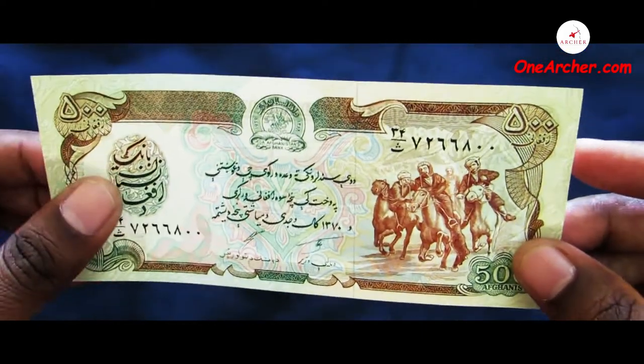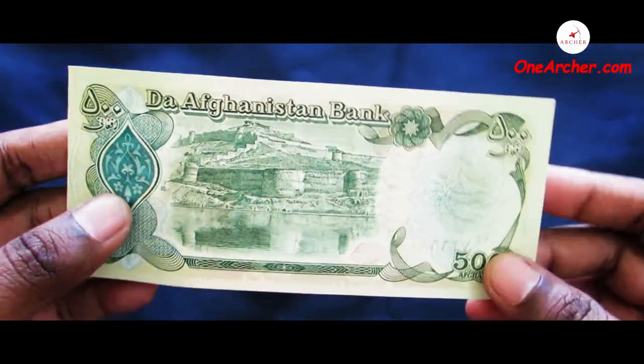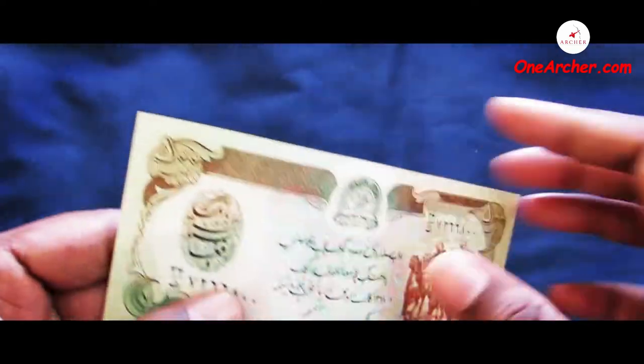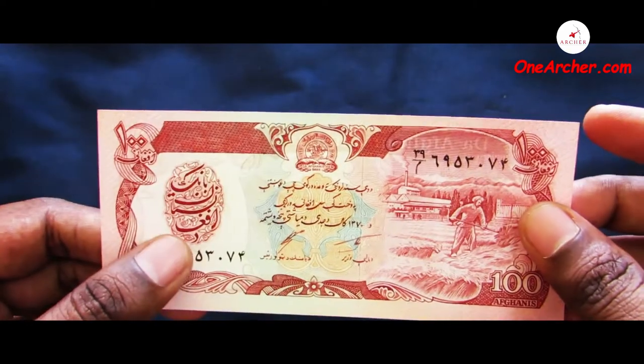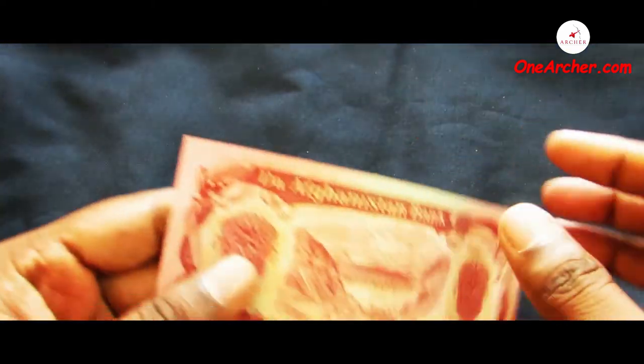The thirteenth one is a 500 Afghani of Afghanistan. On the obverse is a Buzkashi game and on the reverse is Bala Hissar fortress. The fourteenth one is a 100 Afghani of Afghanistan. On the obverse is a farmer harvesting and on the reverse is a hydroelectric dam.